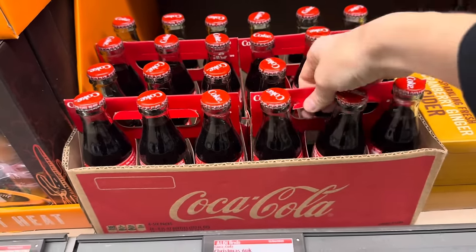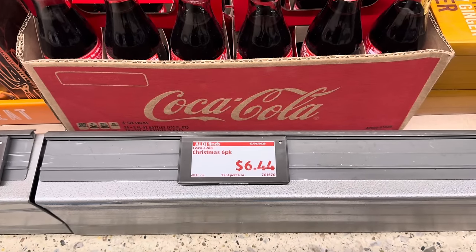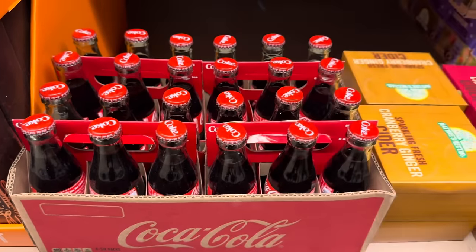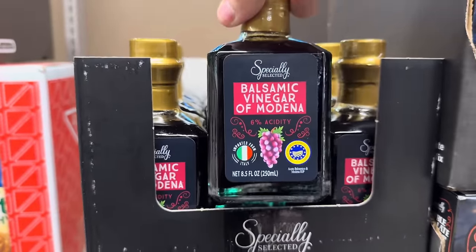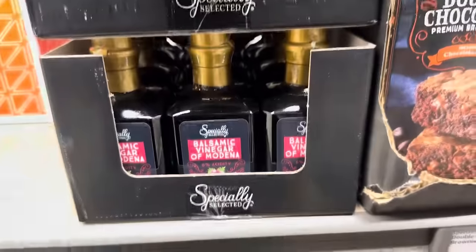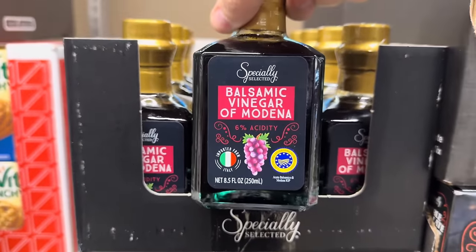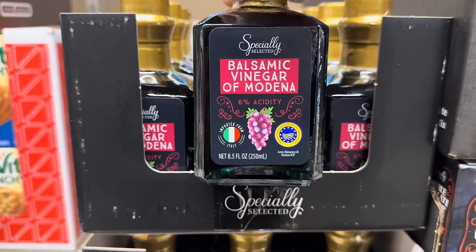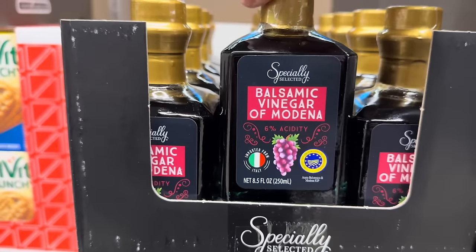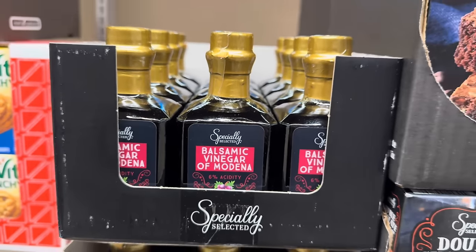How about a little Christmas pack of the Coca-Cola? The Coke in the bottle is just divine. This is a six-pack for $6.44 — something cute to have just hanging around. Balsamic vinegar of Modena — this is 6% acidity and it is imported from Italy. No tag so I don't know what it costs, but if you're putting together a little gift basket for somebody, that might be something nice to add to it. In glass, really pretty. I love balsamic vinegar on salad with some olive oil, salt and pepper, and maybe some herbs.